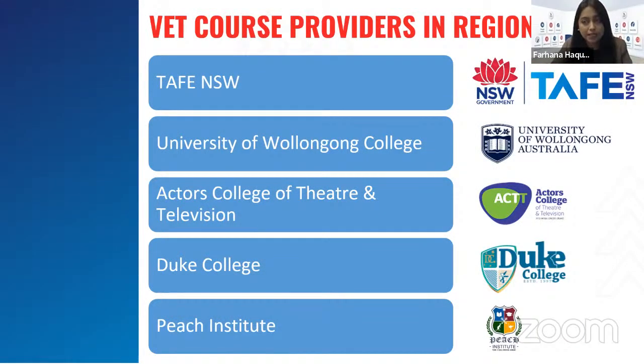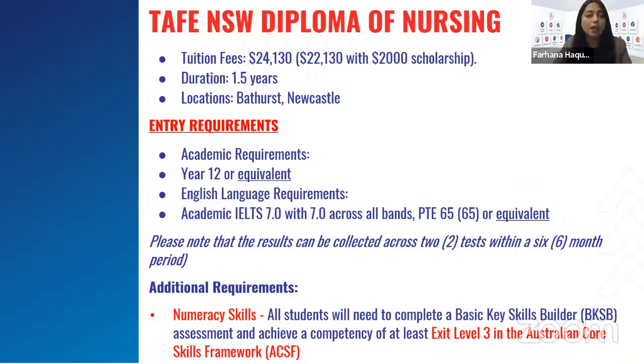TAFE NSW, apart from nursing, also has different courses like commercial cookery, other trade courses, business courses, and childcare courses in the regional area for international students. Then there's University of Wollongong College, Actors College of Theatre and Television in Wollongong, Duke College in Richmond, and Peach Institute — in category three — which is in Tweed Heads.